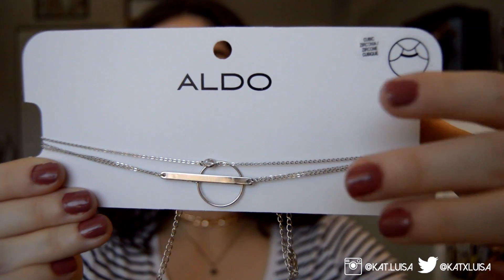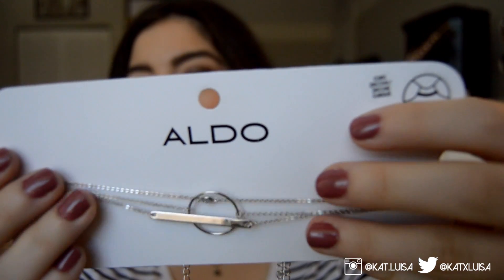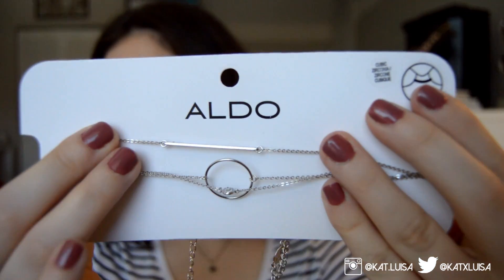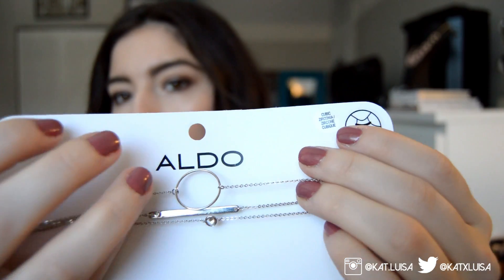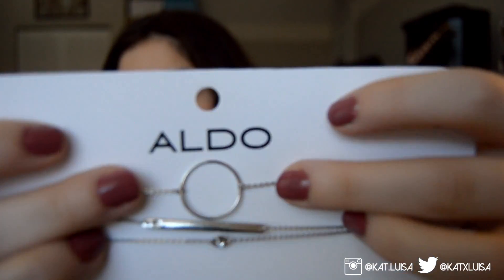The last set of chokers is also from Aldo but in silver, because I noticed I'd been buying a lot of black and gold. These are very dainty, simple, and perfect for layering. The first has a single stud in the middle, the second is a chain with a metal bar at the center, and the third is similar to the gold one but with a circle right in the middle.